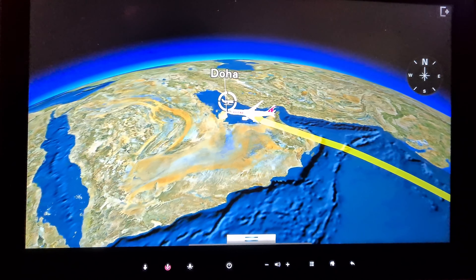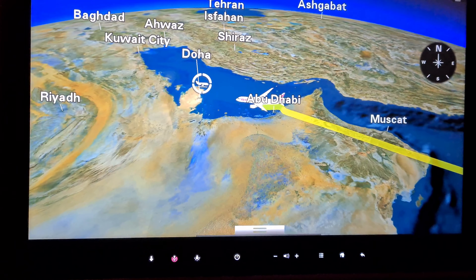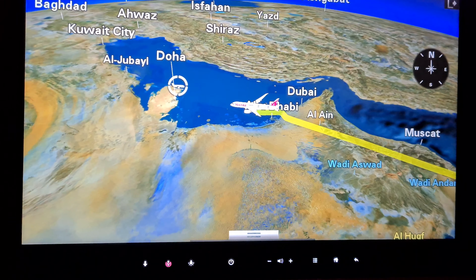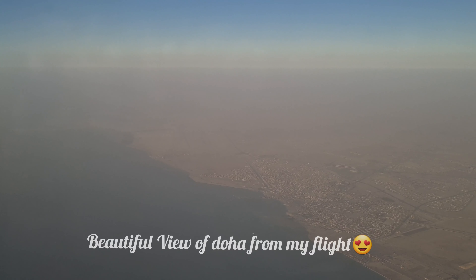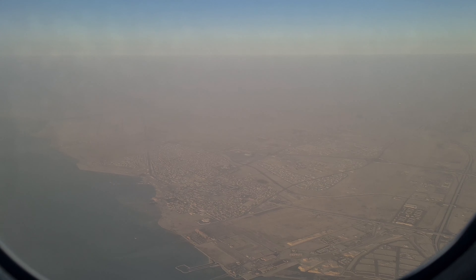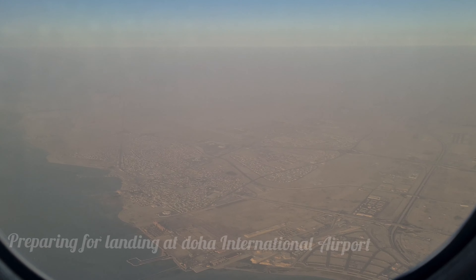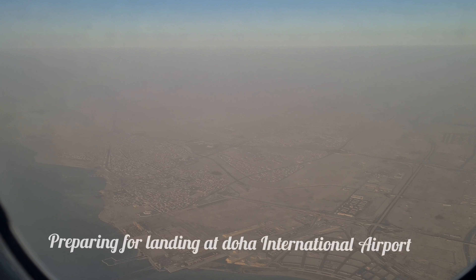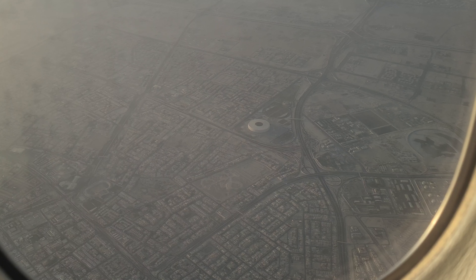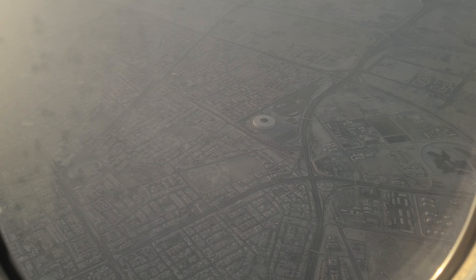My flight is now approaching Doha International Airport and preparing for landing. This is my first experience of Doha. It looks very beautiful, like a desert which is surrounded completely by water. This view is completely nice. The flight is landing at Doha International Airport, and from there I will be continuing my journey towards Serbia in the same Qatar Airways business class flight.